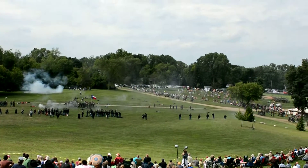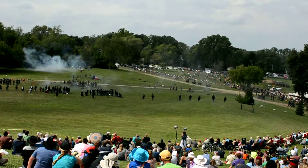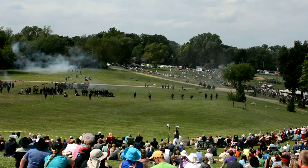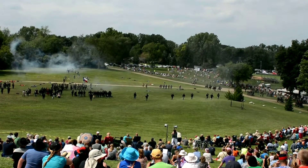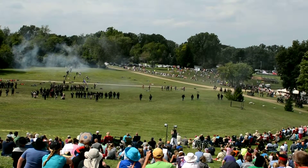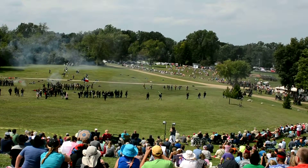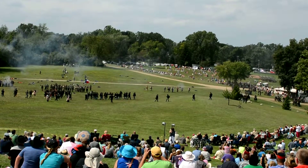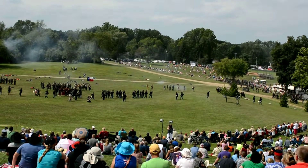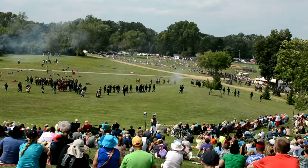You can see this Federal skirmish line directly in front of us. These Confederates continue to move. Confederate artillery is still off in the distance under the trees. The Federal commander is having his men move to the north or the northeast. There's that old rebel yell.